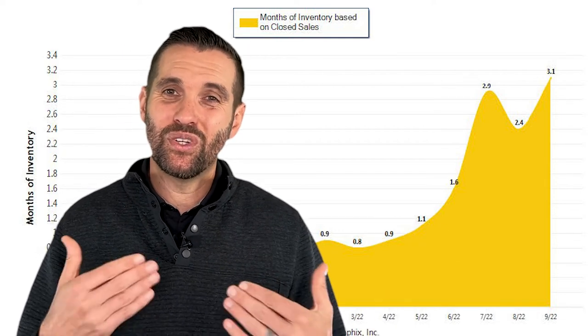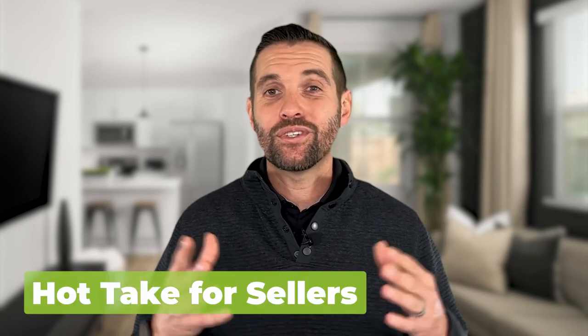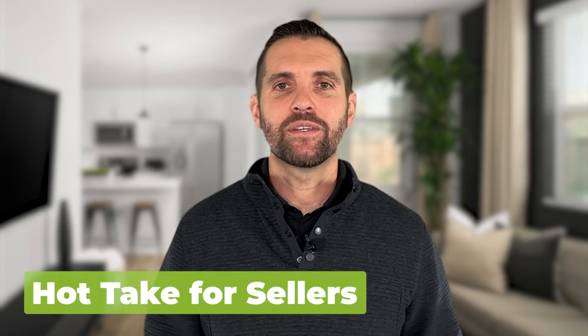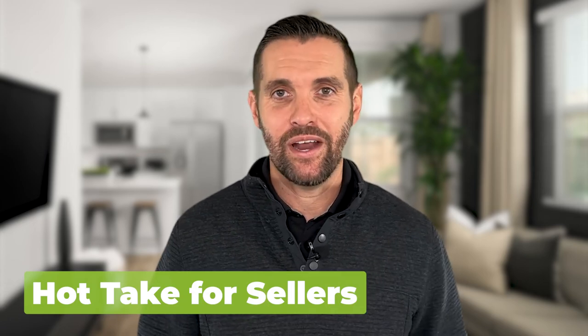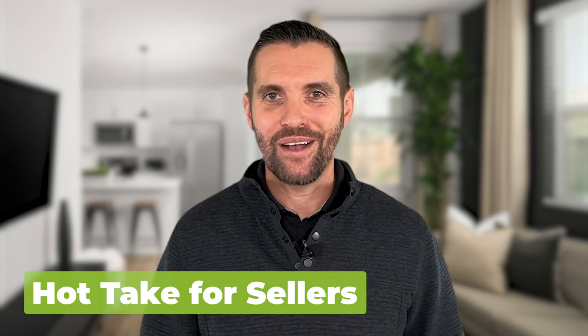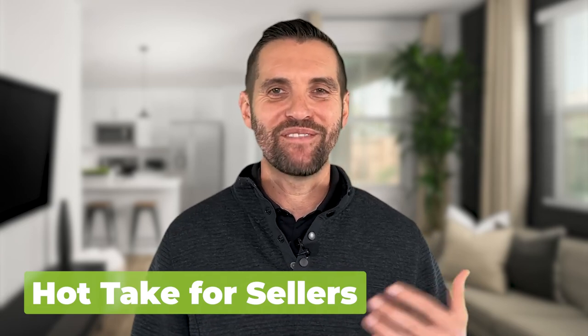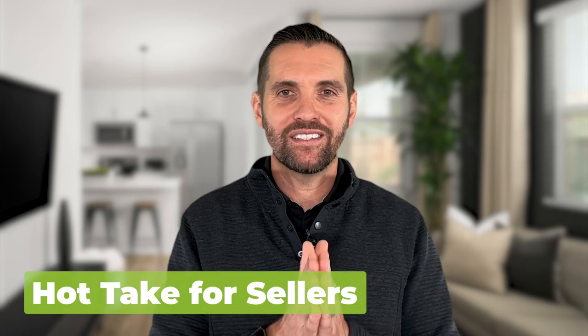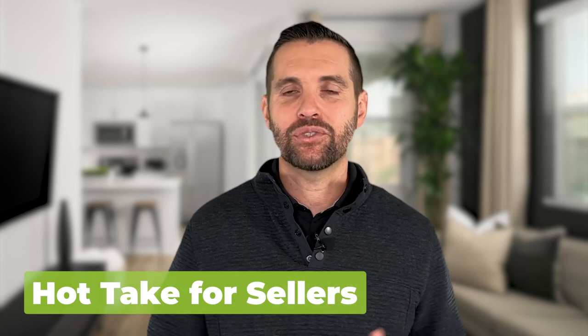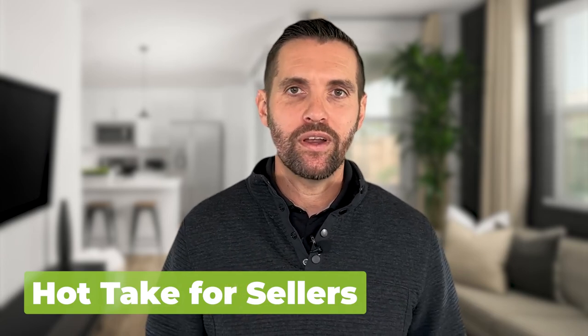We have to continue to watch — this is normally a time when months of inventory goes up during the holiday season. Overall, here's a hot take for sellers: be willing to price the house maybe even a little bit less than the higher comparable. If you need to sell, be willing to do inspections, be willing to negotiate with buyers, and be willing to let go of prices from maybe six months ago. With the high interest rate, buyers are getting squeezed, so sellers need to be willing to negotiate a little more than in the past.